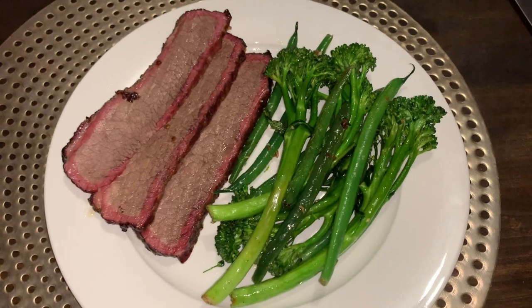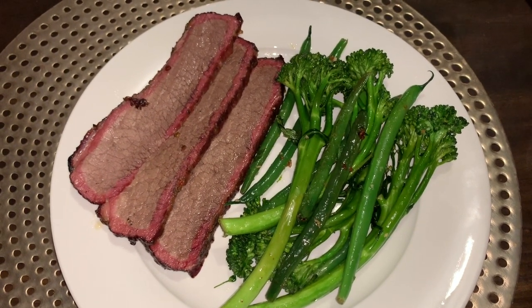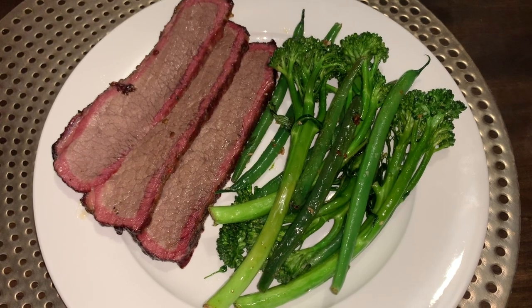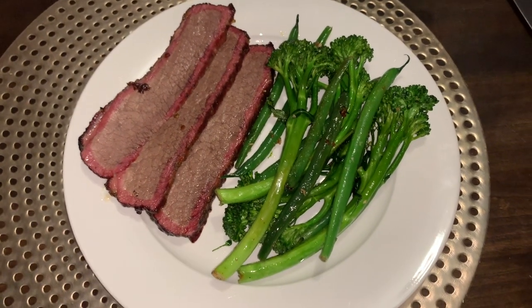Tonight's dinner we have my husband's eight-hour smoked brisket and some beans and broccolini cooked in butter and garlic. Can't wait to tuck into this meal — I am starved!